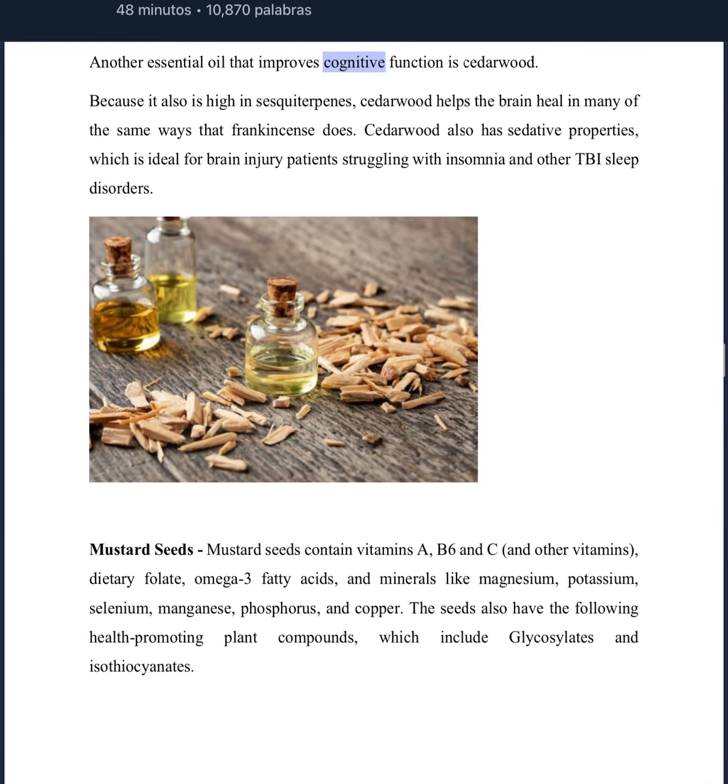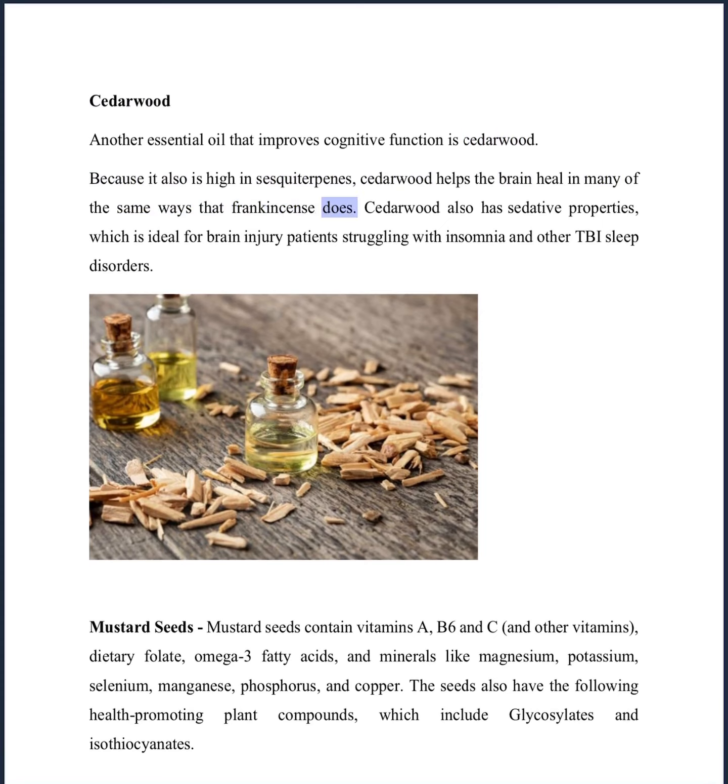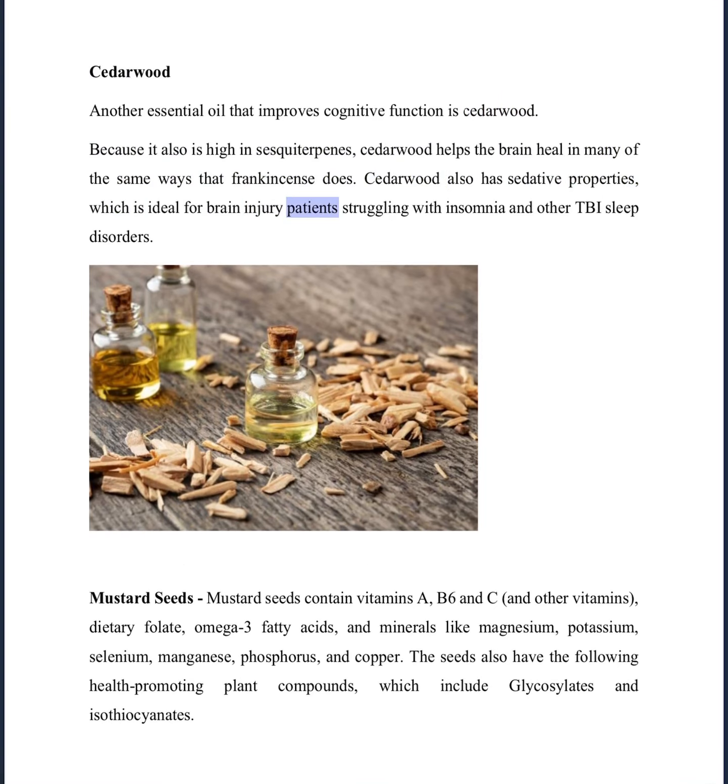Another essential oil that improves cognitive function is cedarwood. Because it is also high in sesquiterpenes, cedarwood helps the brain heal in many of the same ways that frankincense does. Cedarwood also has sedative properties, which is ideal for brain injury patients struggling with insomnia and other TBI sleep disorders.